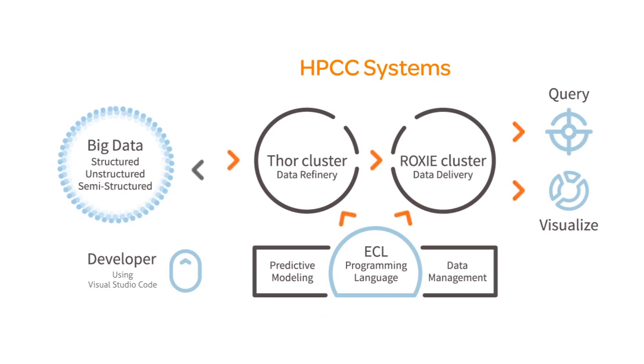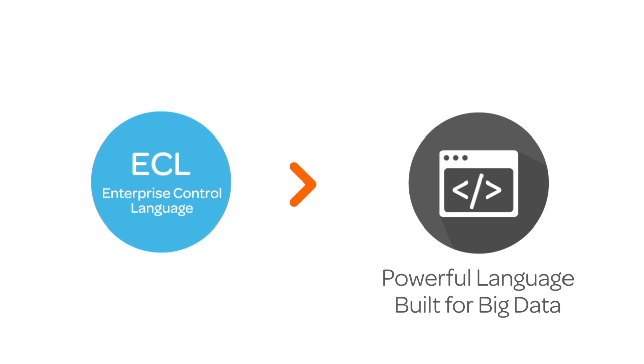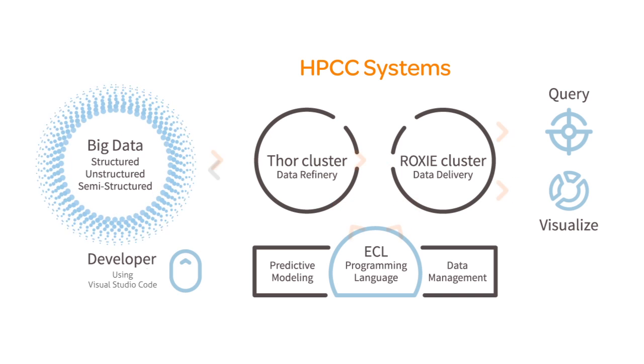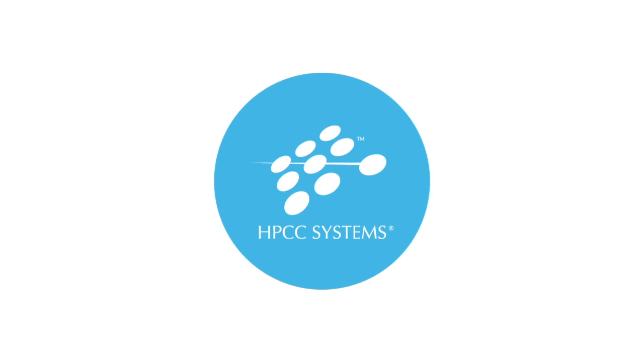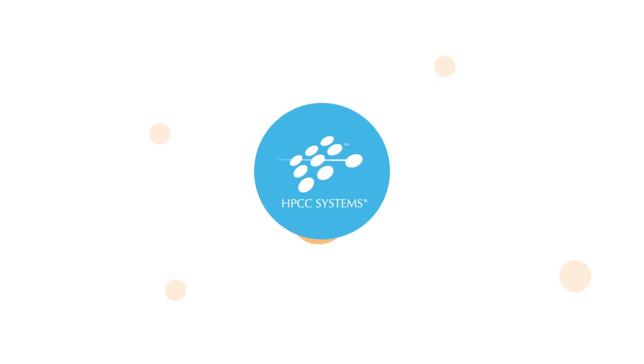Each of these components uses a powerful scripting language called ECL. ECL is an advanced and flexible declarative language. You don't have to tell ECL how to do something — you just tell it what you want to do. Start processing big data fast. With HPCC Systems, you can get started with your own cluster in less than an hour. Click to learn more.